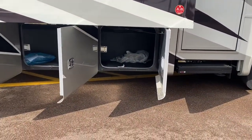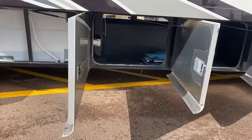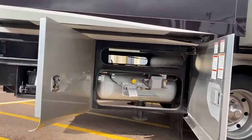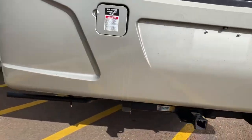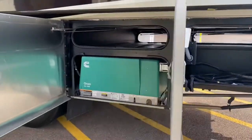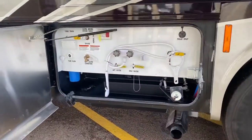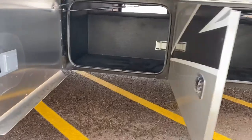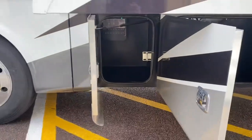Just before we go, I want to show you all of these basement doors. That's the central vacuum hose. Some tanks. Propane tank. There's a full pass-through right there. Got ourselves some batteries. 50 amp power connection. Inverter. Onan 7000 generator. Nicely organized wet bay. Storage. Storage. Hydraulics for your auto leveling system. And another storage compartment.